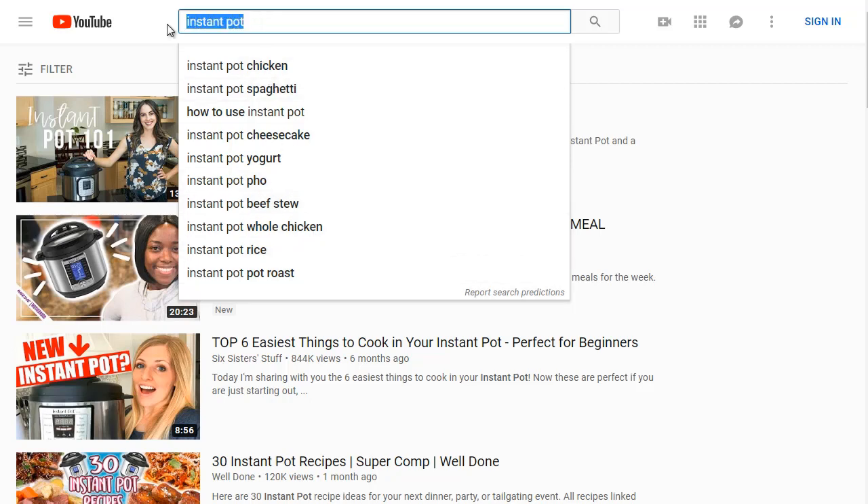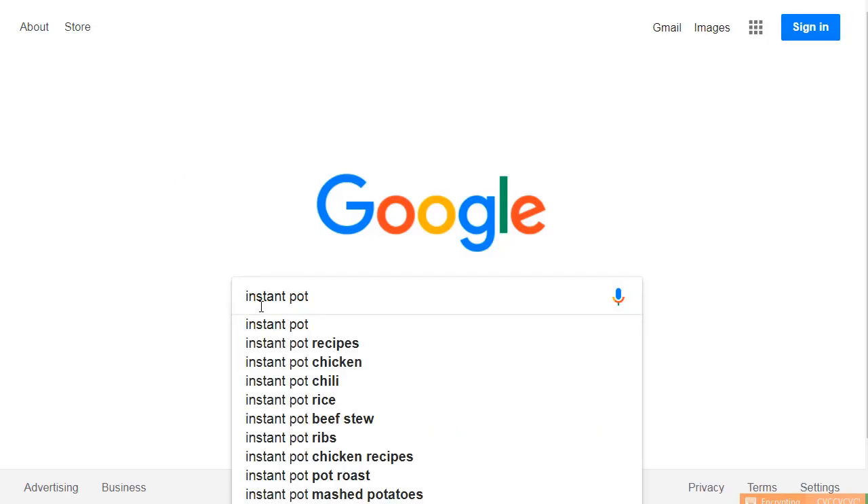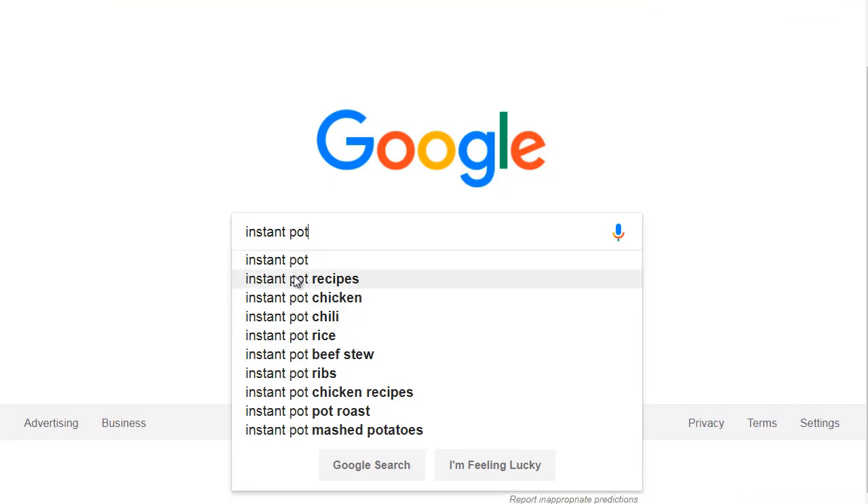Let's hop over to Google and see if we get the same results. Typing 'Instant Pot' in Google shows Instant Pot recipes and Instant Pot chicken — chicken and pot roast appear in both Google and YouTube. Whenever you see that overlap, it's a good sign: if you rank on that term, you'll be able to get traffic from both Google and YouTube.